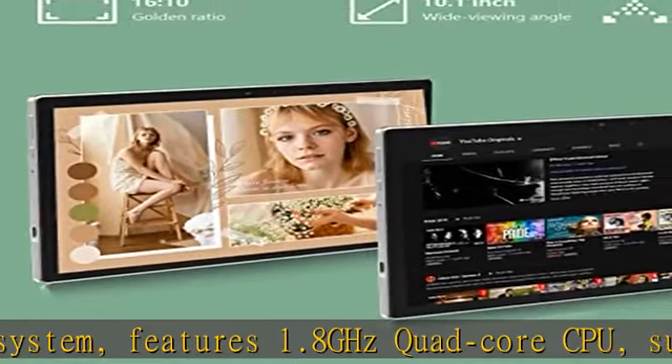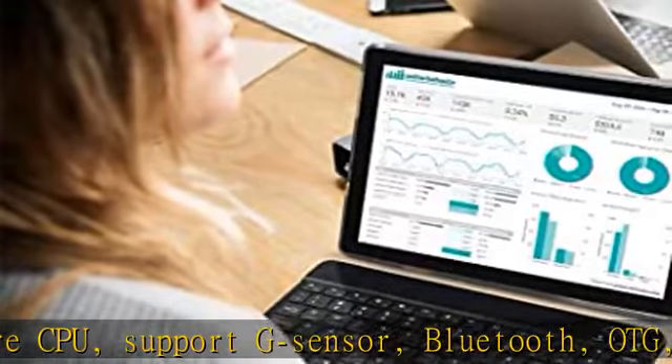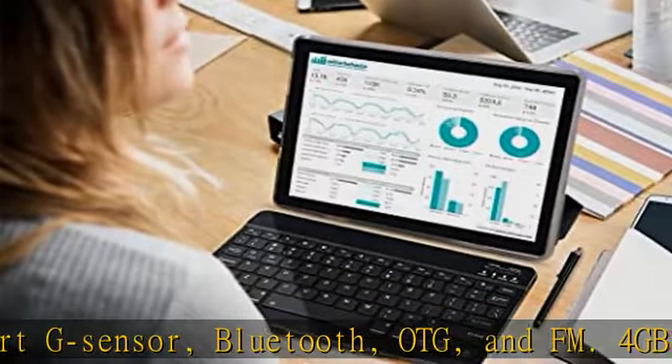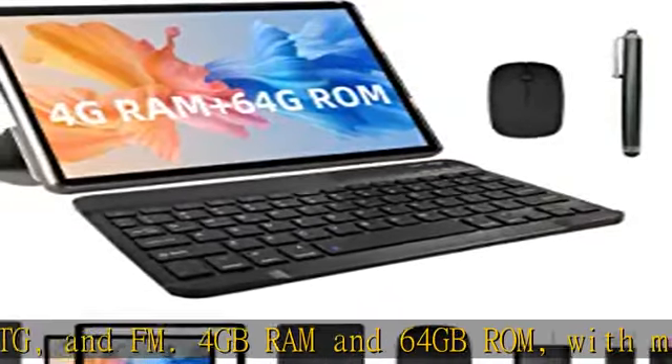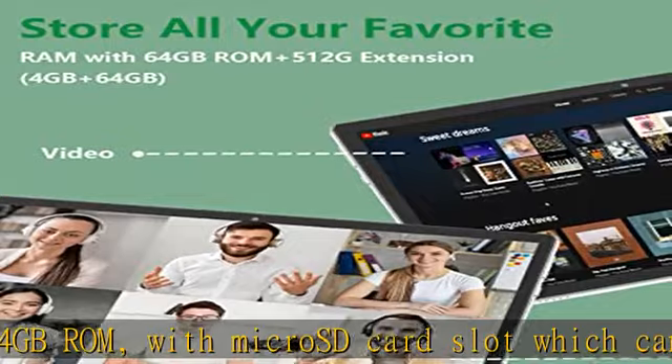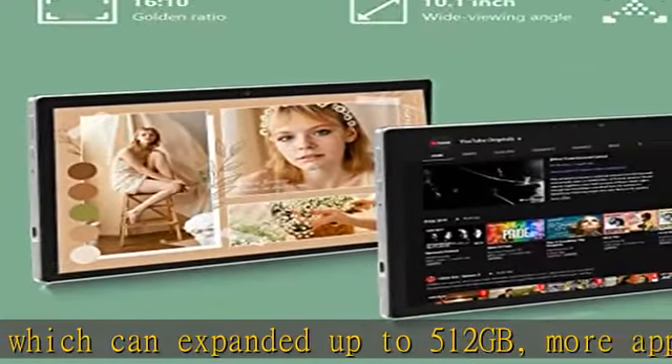Long battery life: the Android 11 tablet is powered by a 6000mAh battery. Durable battery life ensures long-term use, allowing you to study, work, and play all day without interruption — accompanying you from day to night with about 6 hours of regular operation and a standby battery life of up to 12 hours. It can easily charge via the 5V2A Type-C port.